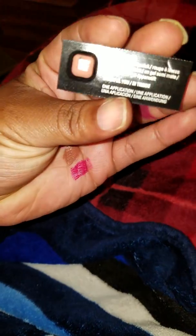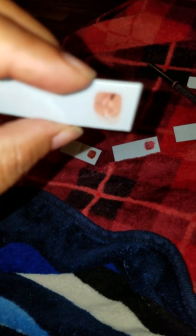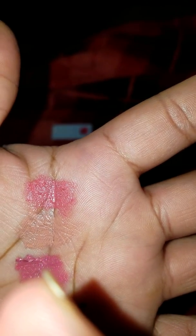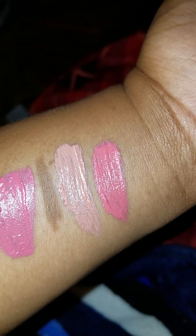The first shade I'm going to show you is Bashful. Let me get it to focus — there you go! That's Bashful, right there on the inside of my hand. It's the second color, like a nude color.